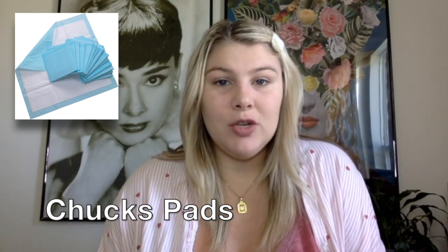This next item we still use to this day and that is chuck pads. The chucks are really nice because you can sleep on them and we also use them to change Van on. We also take the chucks anywhere we go because you just never know where you're going to have to change him, and it ensures that the surface is clean and it's easy clean up.